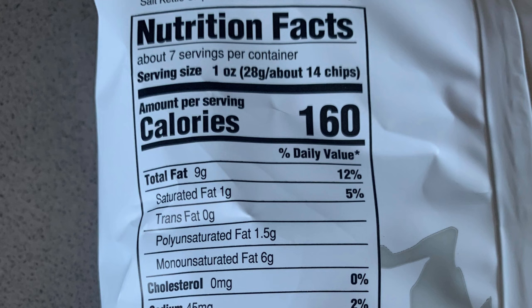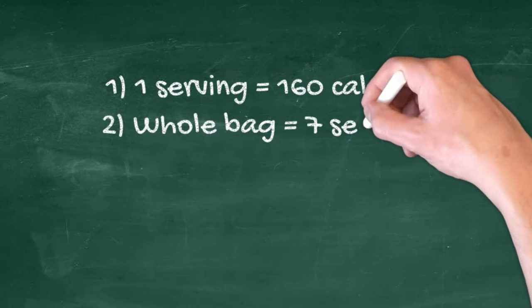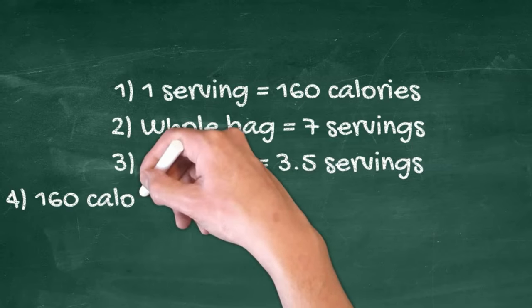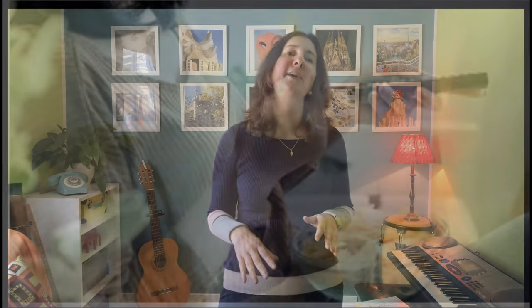Here's a second example. Let's look at this label from a bag of chips. There are 160 calories in one serving and there are seven servings in the bag. This means that if you eat half of the bag, you're eating three and a half servings — and three and a half servings times 160 calories per serving is 560 calories, which is a lot and not that hard to do if you're hungry and too tired to cook.